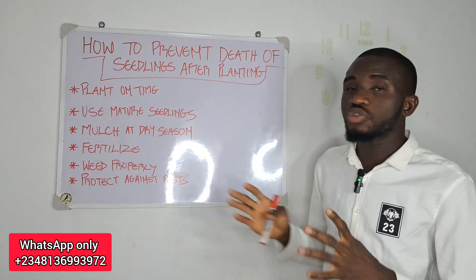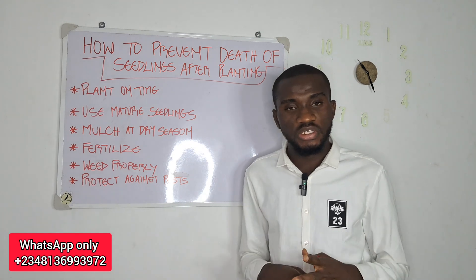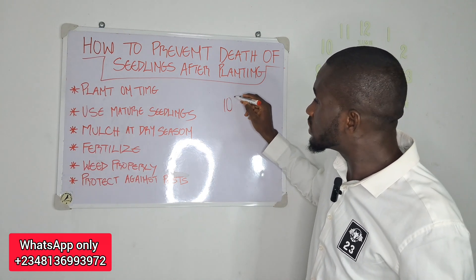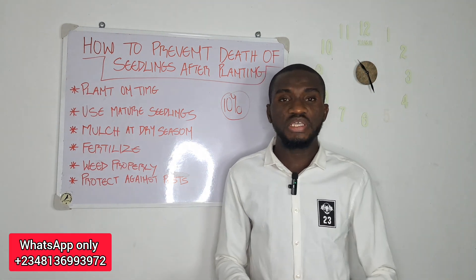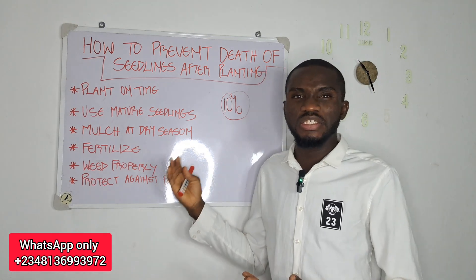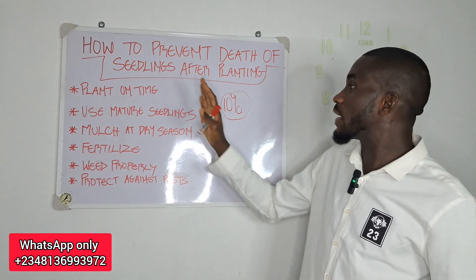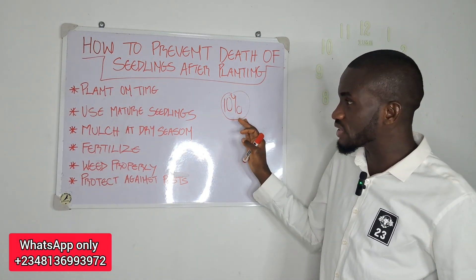On today's episode, I will be telling you five things you must do to avoid the death of seedlings on your oil palm farm — at least to a bare minimum of not beyond 10%. Because if you planted 1,000, for example, and at the end of a year you are replacing more than 100, then definitely something is wrong somewhere. You have to troubleshoot. What I will be telling you today will help you maintain it even below or around 10%.